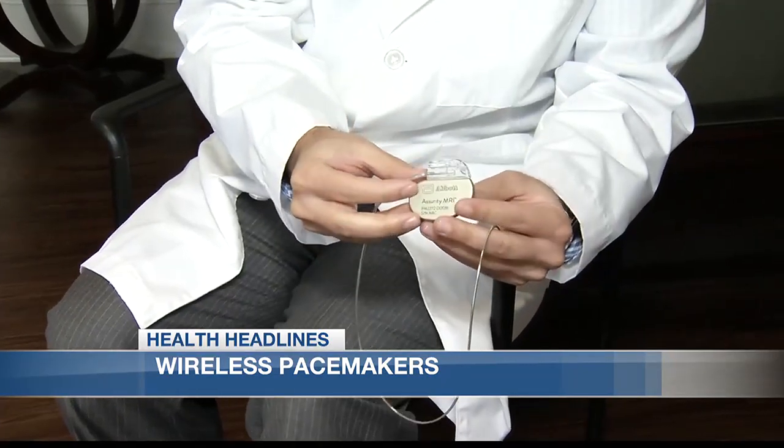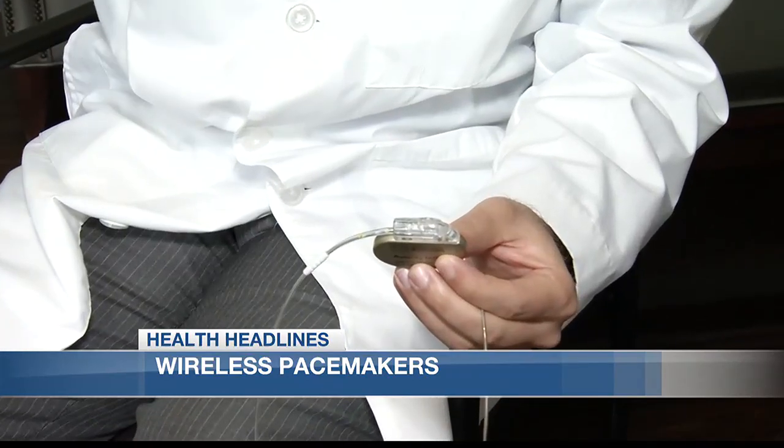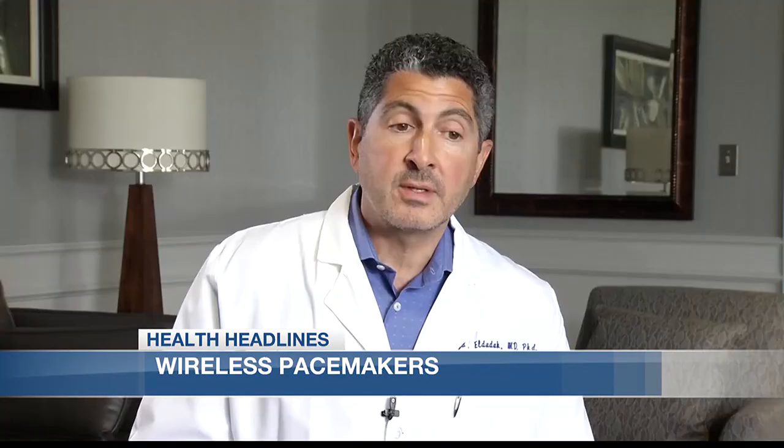For years, pacemakers have been implanted in a patient's chest and leads or wires were threaded through the patient's body. Historically, what has been available is a traditional device that involves a fairly bulky metal unit containing the battery and circuitry required to run the pacemaker, and two wires.